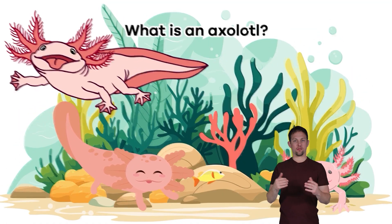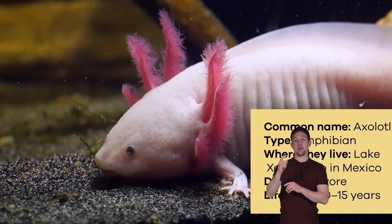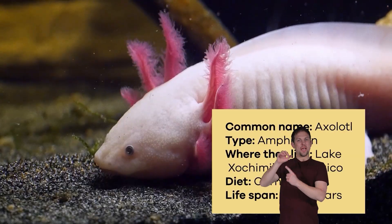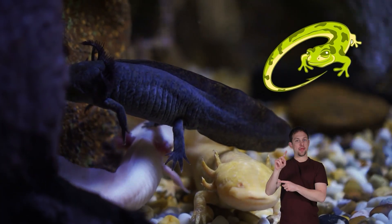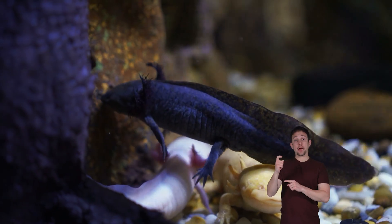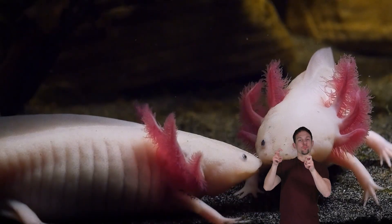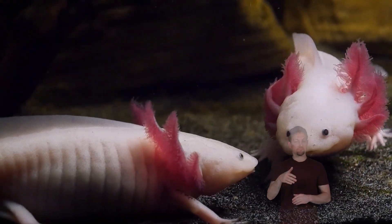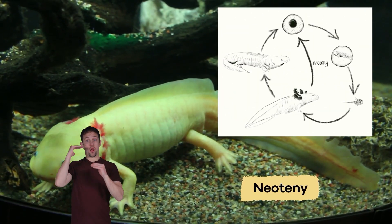What is an axolotl? Is it a lizard? Is it a fish? An axolotl is one of the most unique amphibians in the whole world. It is a type of salamander, but unlike other salamanders, axolotls spend their entire lives in the water. They are often referred to as Mexican walking fish.